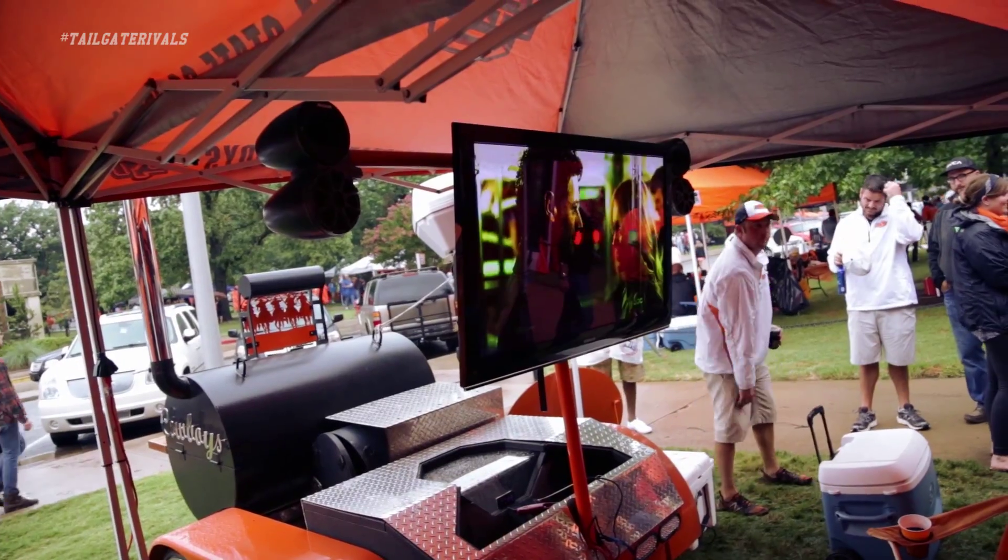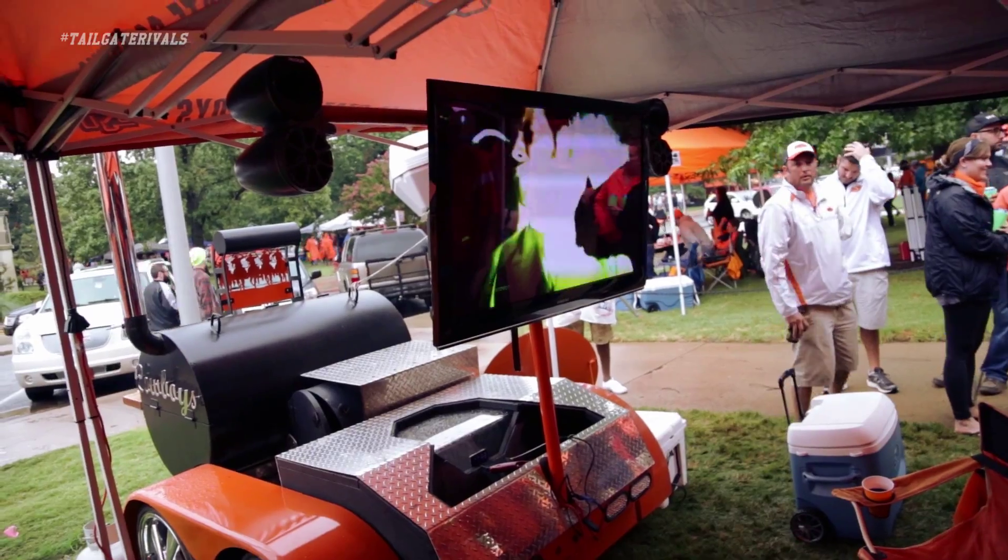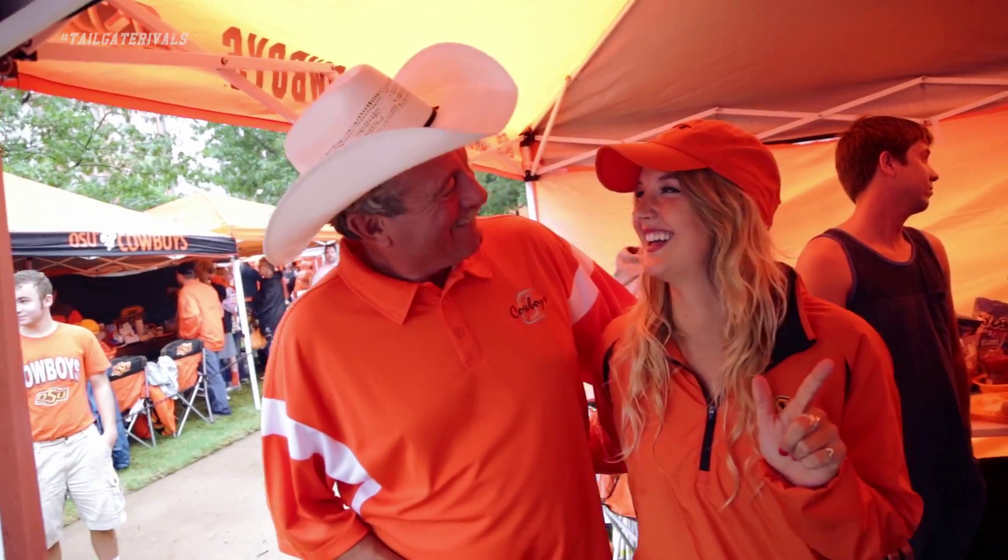We got a 60-inch flat-screen TV to watch the game on. We bring all of our food in here, bring all of our people in, and have a good time.